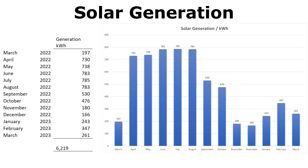Looking at each month: we started in March with 197 kWh in the last week — a very sunny week, brilliant for production. Moving into April, straight away 730 kWh, then 738 in May. June, July and August all seemed to peak my system at around 785 kWh — that seems to be the most I'll get. Then the drop-off: September 530, October 476, and then the big drop in November and December to 180 and 166 kilowatt hours.